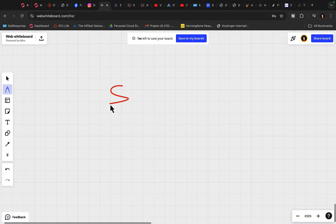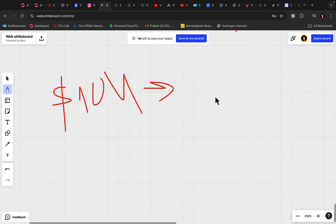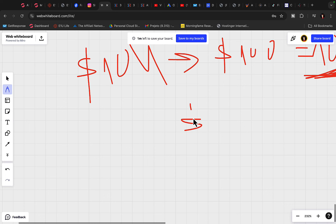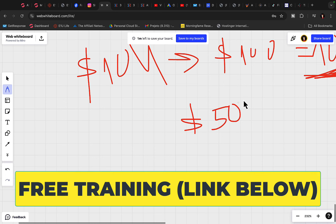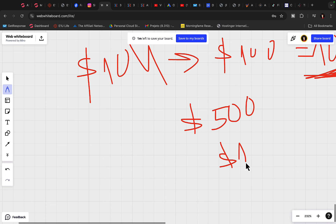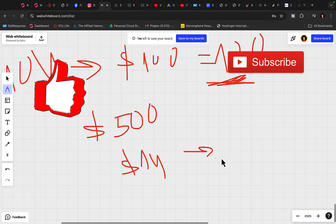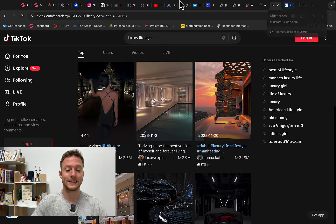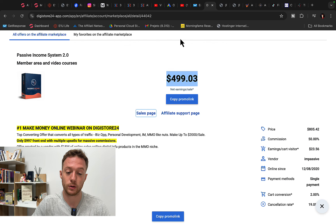If you want to earn $10,000 every single month in commissions and you're earning only $100 commission per sale, you need 100 sales every single month — that's a lot for a beginner. But if you earn $500 or $1,000 commission per product sold, like I do, you only need 10 to 20 sales per month to earn $10,000 per month. So we're going to promote a make money online course on TikTok.